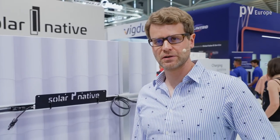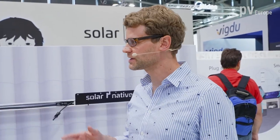Hello and welcome to the Intersolar 2023. We are right now at the booth from Solar Native. Right next to me stands Julian Mattis, the CIO and founder of the company, a new and young company. Hello Julian. Hi Nils.